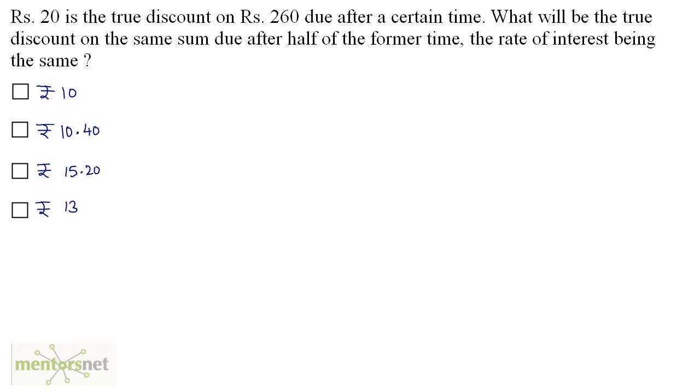Rs 20 is the true discount on Rs 260 due after a certain time. What will be the true discount on the same sum due after half of the former time, the rate of interest being the same? The formula for true discount is: Amount × n × r upon (100 + n × r). In the first case, the true discount is 20 on an amount of Rs 260 after time n at rate r. So: 20 = 260 × nr upon (100 + nr).